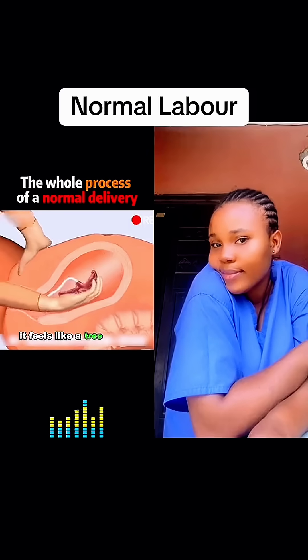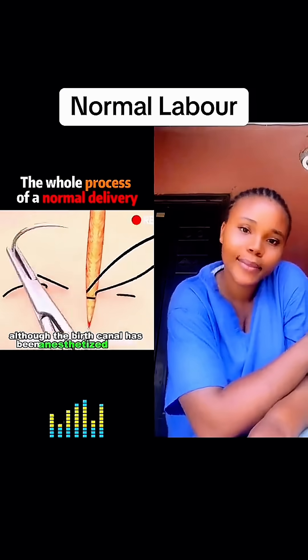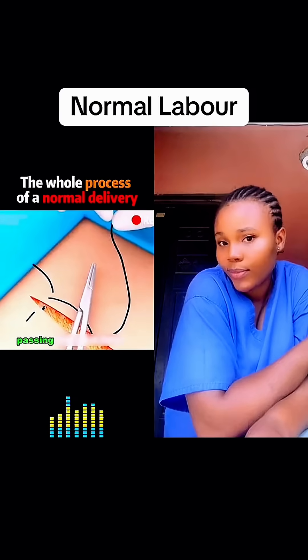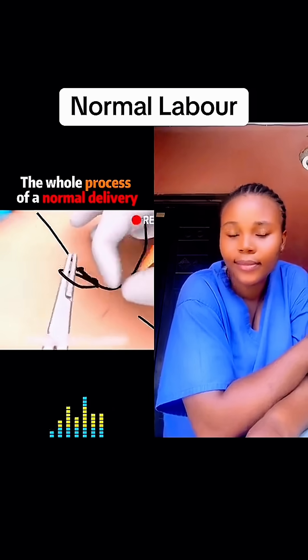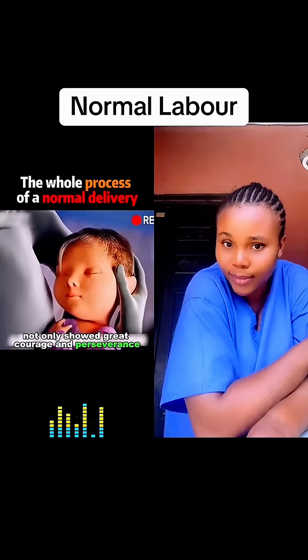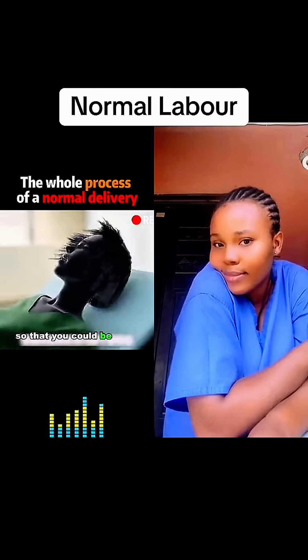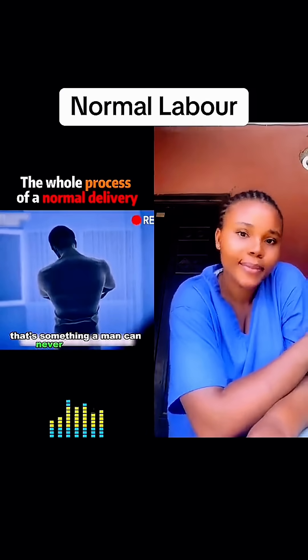It feels like a tree being uprooted. Although the birth canal has been anesthetized locally, you can still feel the needle and thread passing through the flesh, which makes you feel a little bit scared. That's why your mom not only showed great courage and perseverance, but also endured unimaginable pain so that you could be born into this world. That's something a man can never experience.